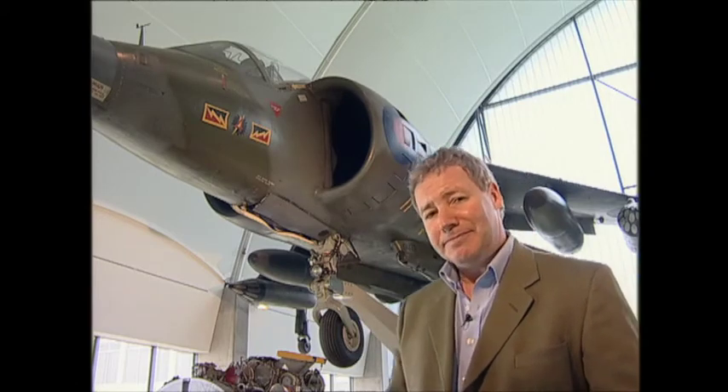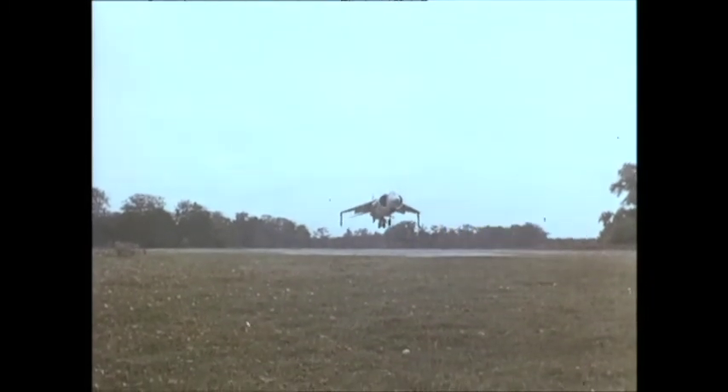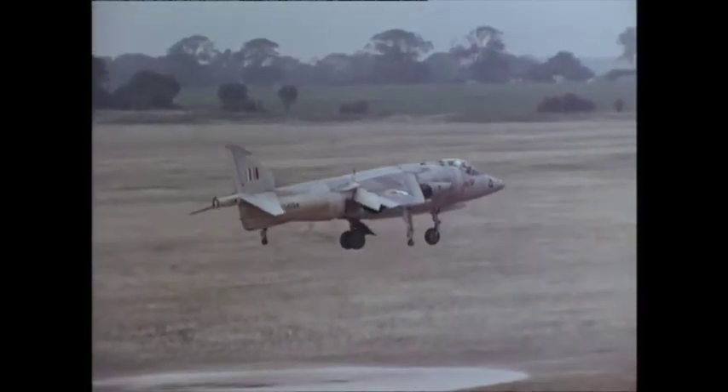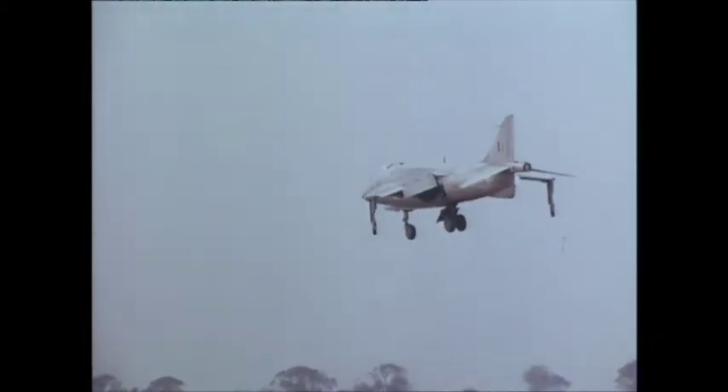A mere three years after that film was made, an altogether different approach to vertical takeoff and landing came in the form of the Kestrel, the forerunner to the Hawker Harrier. Here's a plane that can do what no aircraft has ever been able to do before. It is manoeuvrable as a fighter and can fly above the speed of sound at more than 700 miles per hour. Yet it can land and take off vertically, just like a helicopter. It can even hover in flight — an astonishing performance by an aircraft which has introduced a new concept into flying.